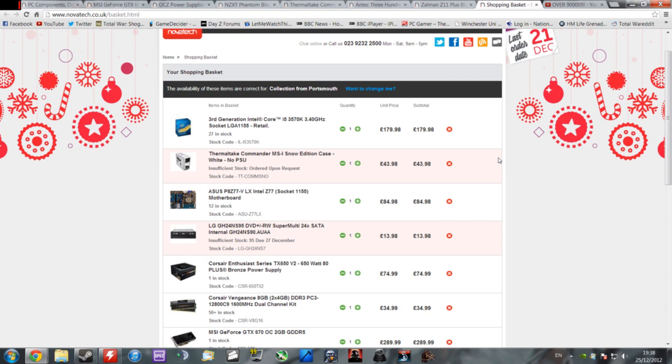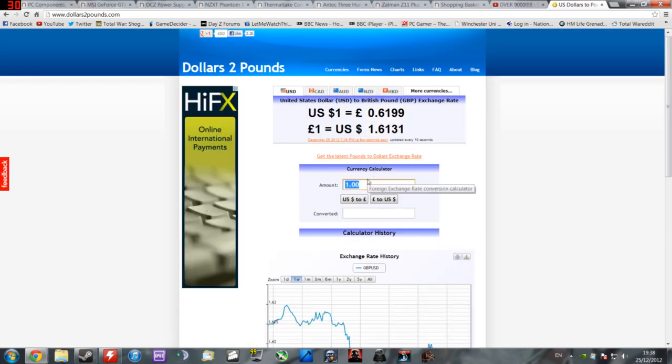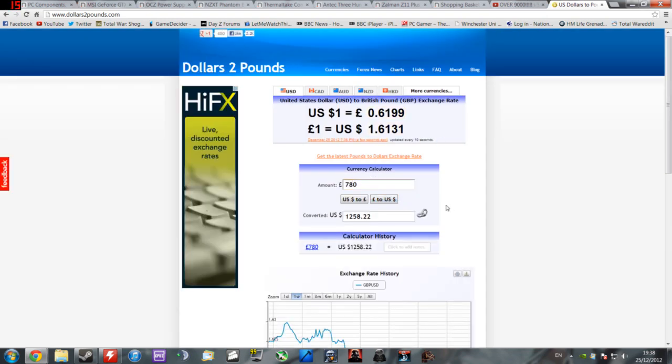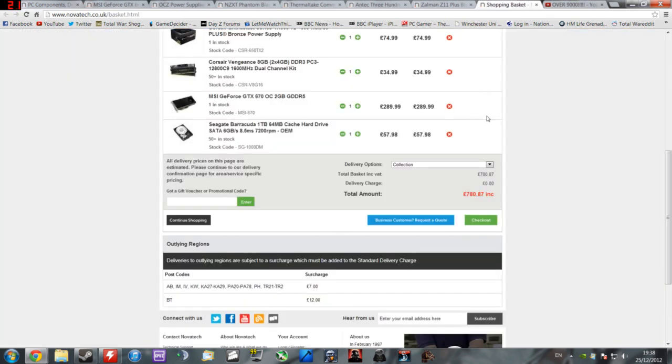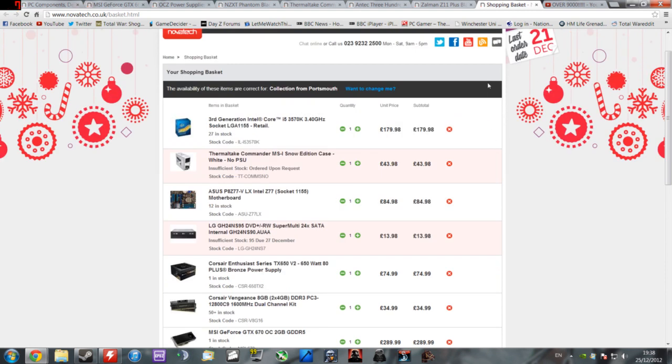Anyway, let's look at this build. It comes to a total — if you're collecting it, not including delivery, not including an OS or any peripherals — of £780. In dollars that's $1,258 according to dollar-to-pound.com. In the US you're actually lucky because your components are generally a fair bit cheaper, so you'd probably be able to pick up a similar build for around the $1,000 mark. If there's enough of you in the US who would like me to do a US-targeted PC build video, comment below.